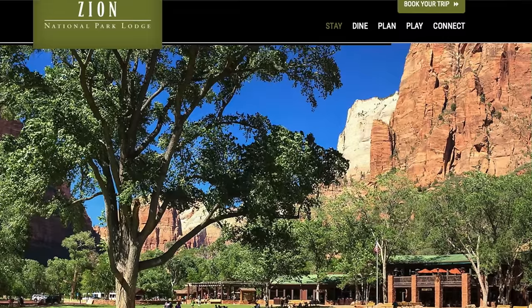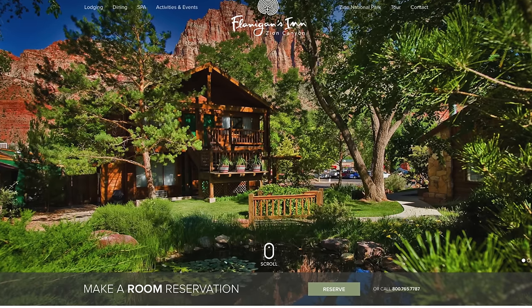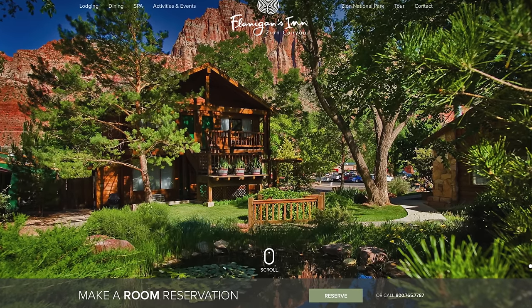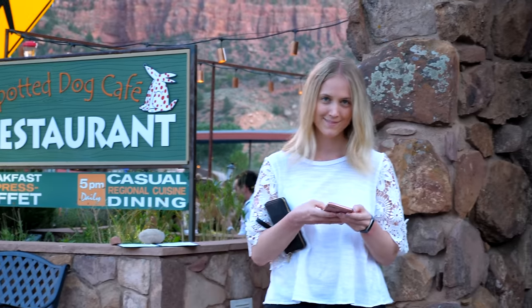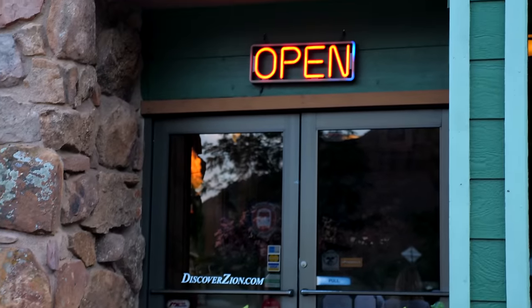In terms of lodging, it really depends on your budget and travel style. There are camping sites and a lodge in the park. However, we opted for a more boutique hotel just outside the park gate called Flanagan's Inn. We've stayed there on both visits and love the inn's restaurant as well. You can even book the hotel on Chase's Travel Portal if you want to use points to pay for the lodging, which is what we did.